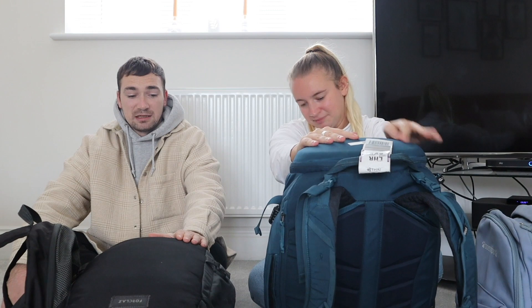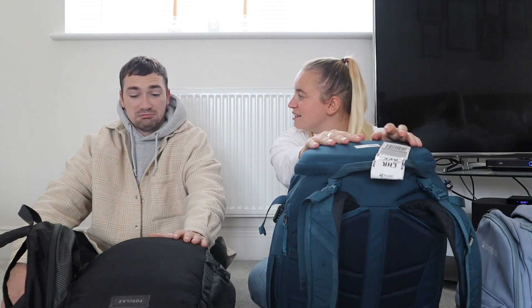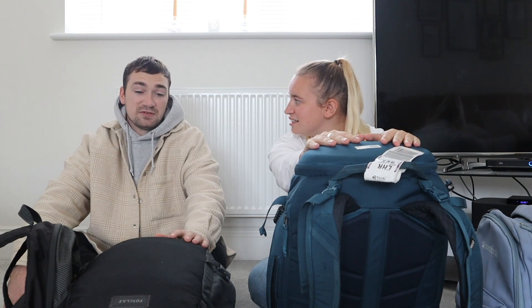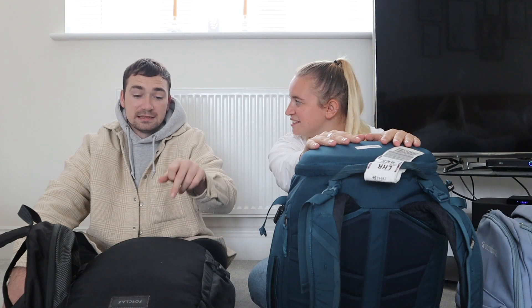Don't worry about saving space with a foldable bag — just get a normal bag you're going to use. Also think about price: don't worry about whether it's cheap or expensive. Mine is a Forclaz, loads of people had these, and it was about £45-50 and it did the job fine. Loads of pockets, holds everything. The only thing I'd say is lots of travelers have these, so maybe attach something to identify yours when getting off boats and ferries.